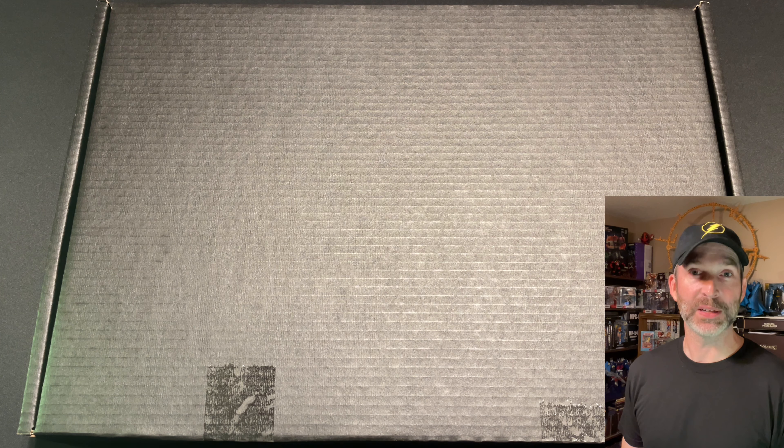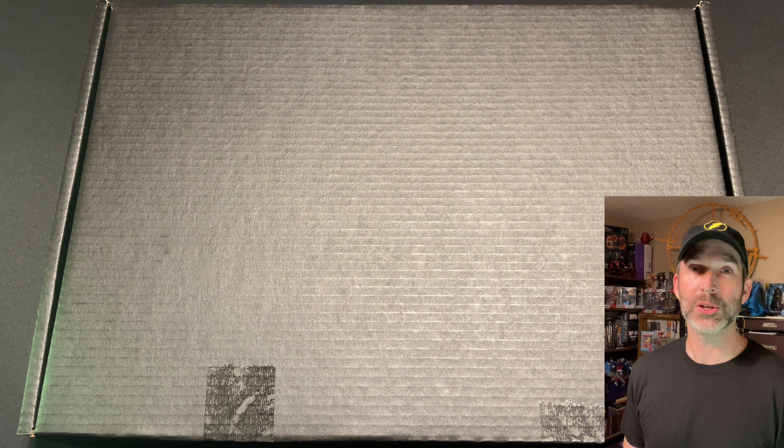Hi, I'm Mark, and I collect things. Sometimes I haven't played things, and today we're opening yet another Hero uncut sheet reward. This is my Hero DC Chapter 4 leaderboard reward for placing 82nd.